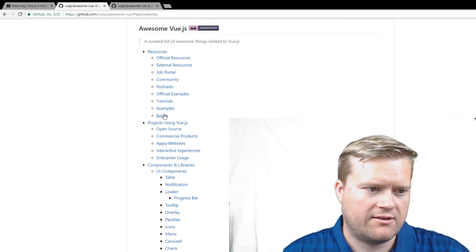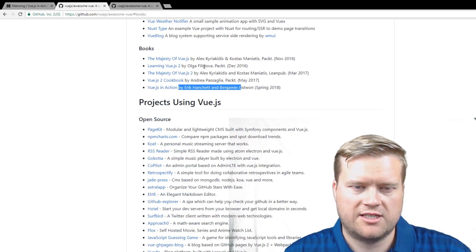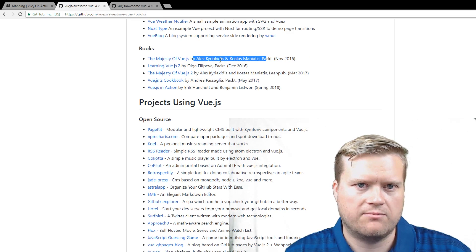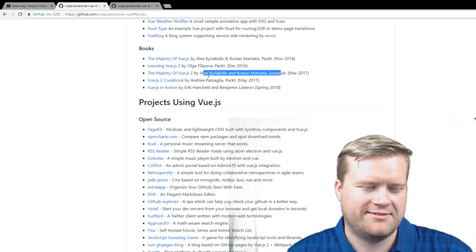There's also a books section. There's my book, Vue.js in Action, but to give credit where it's due, there are more books: The Majesty of Vue.js, released November 2016; The Majesty of Vue.js 2; Learning Vue.js 2; and the Vue.js 2 Cookbook. I've read their books — they're good. Those are just a few resources that came out recently.